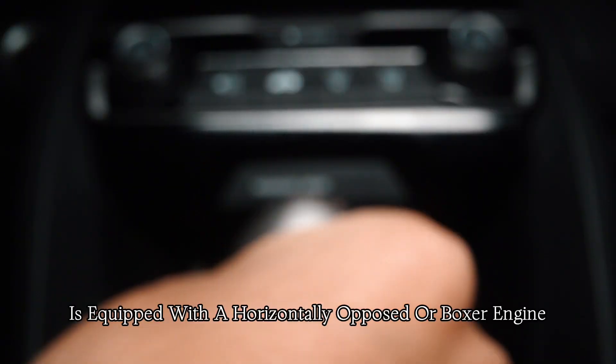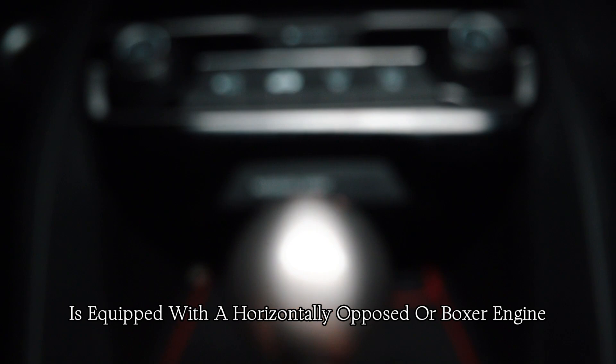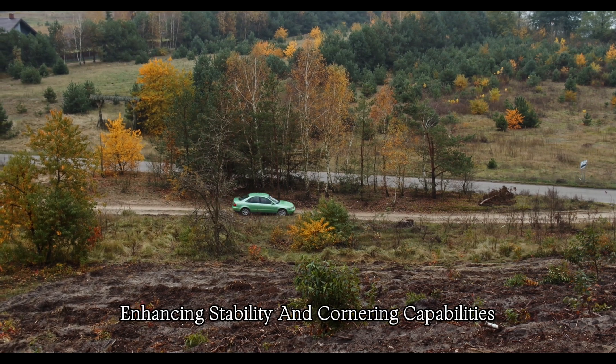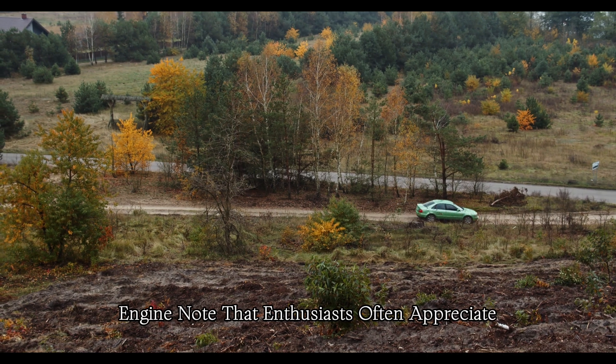The Subaru/Toyota is equipped with a horizontally opposed, or boxer, engine. The flat-four configuration helps lower the car's center of gravity, enhancing stability and cornering capabilities. It also produces a unique engine note that enthusiasts often appreciate.